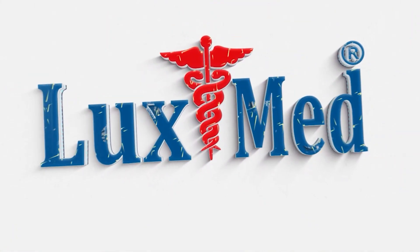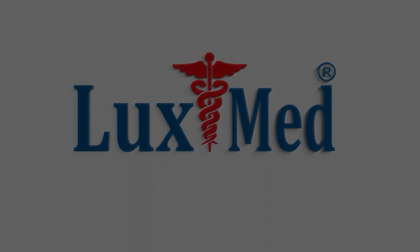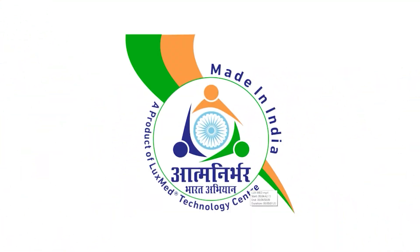Welcome to LuxMed, a testament to the Make in India mission, a global force redefining healthcare.